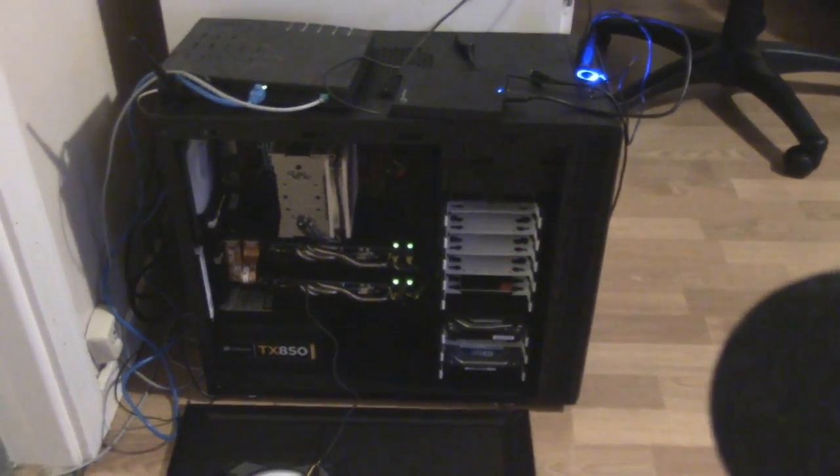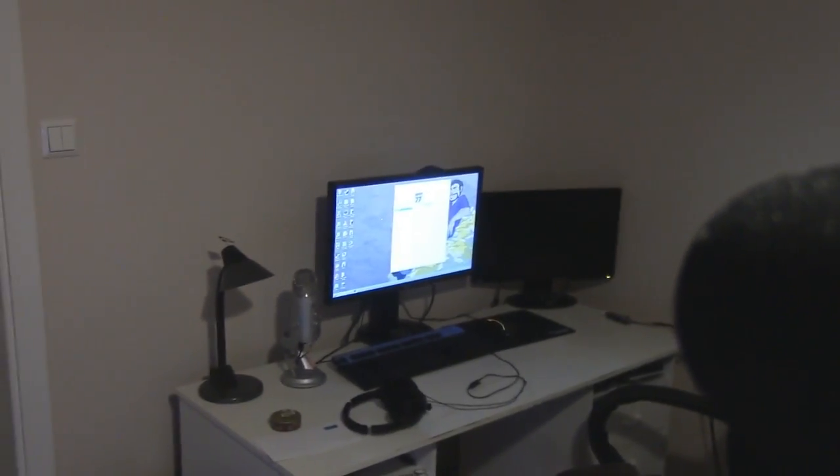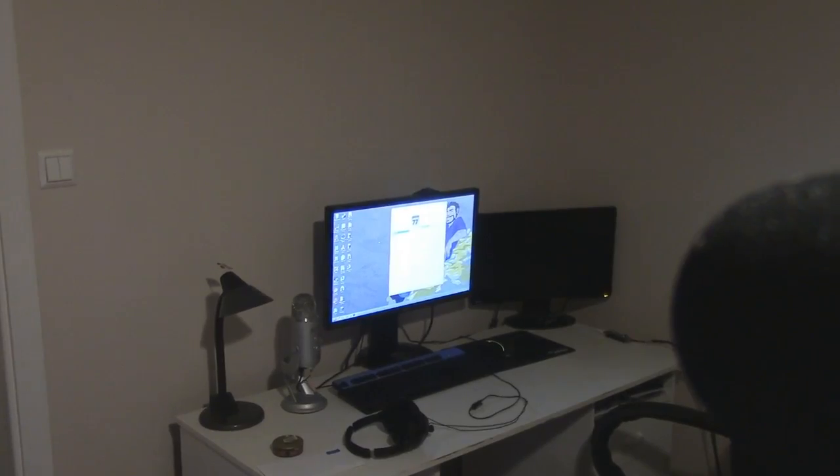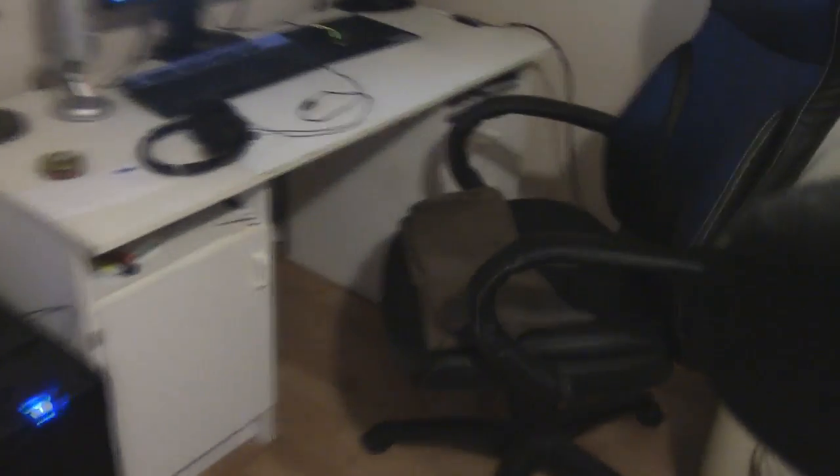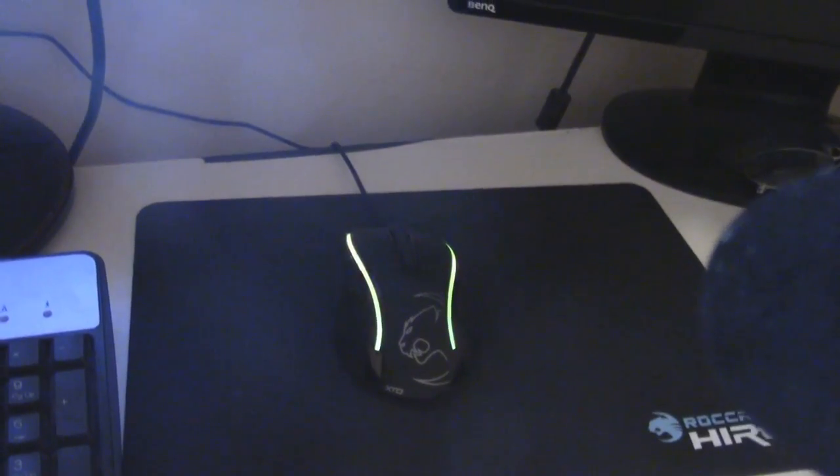It is really, really nice. And over here is my screen — the new Asus 144Hz monitor. And also, I got myself a new mouse. It's a Roccat Kone XTD.